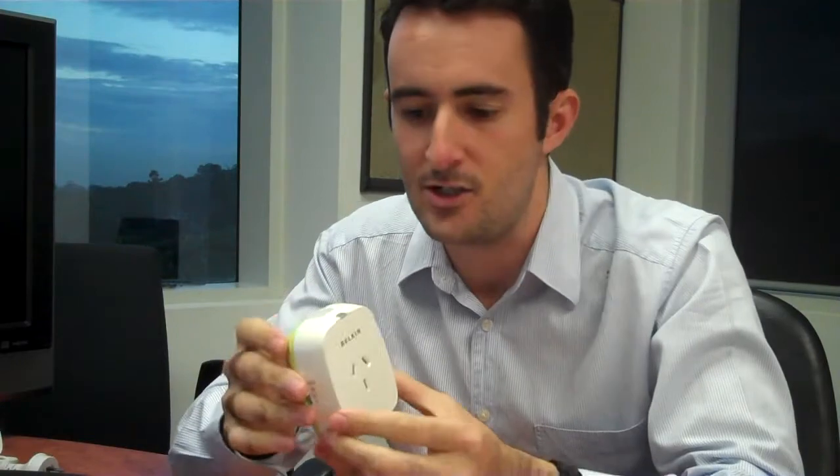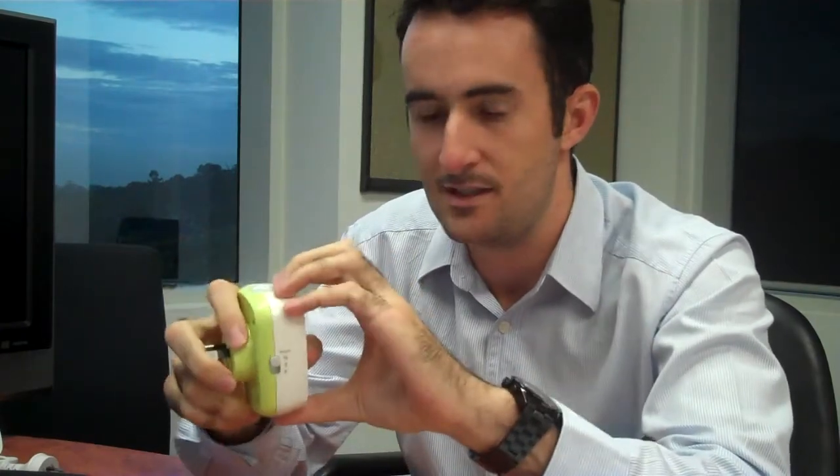This first one is called the Conserve Socket — a very simple device. On the side you've got options for how long you'd like something plugged in to be powered on: half an hour, three hours, or six hours. So say for example there's a heater or a fan that you only want powered on for a certain amount of time — you set the time, push the button, it turns on, and after a while it turns off. A really simple way of managing your power.